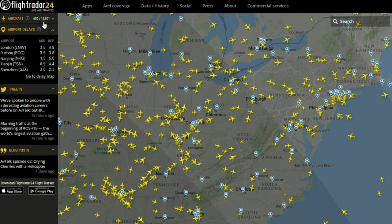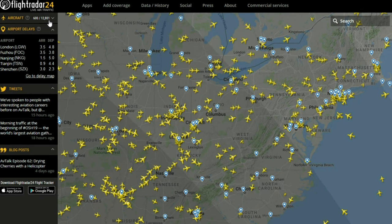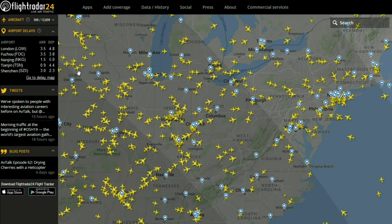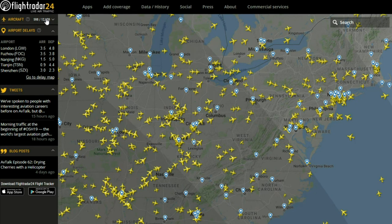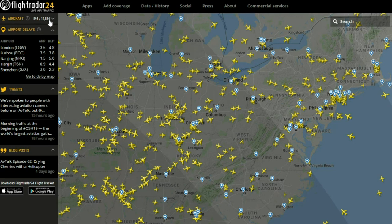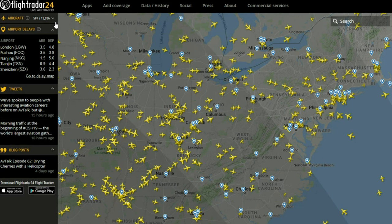So currently, as of this moment, there are 12,801 aircraft in the air across the world. That itself is actually one of my favorite things to monitor. The record number — the highest I've ever seen — was in April of last year, and it got up to 21,178.